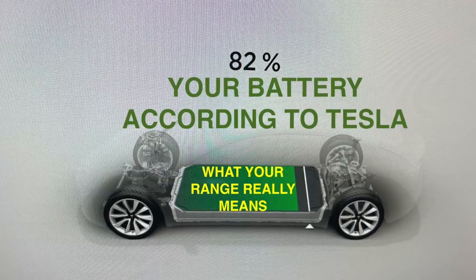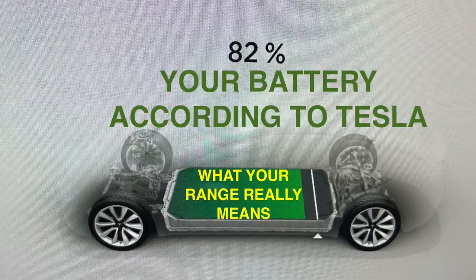Before continuing with this video, I recommend watching the first in this series called What Your Rated Range Really Means, because I think it will help make the references in this video easier to understand. I'll have a link in the description below or you can click the video card in the upper right portion of the screen.